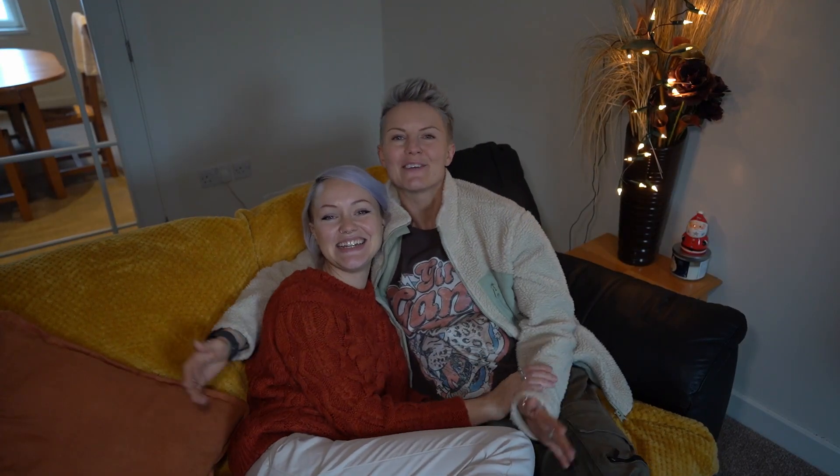Hello everyone and welcome to Day 6 of Vlogmas. Last night we had our Christmas cocktails, which will be available to watch now. Today we're having a bit of a slow day - I woke up with a very sore head. If you haven't seen that one already, you definitely want to go check it out because things got a bit out of hand, and you'll learn how to make some really cool Christmas cocktails.